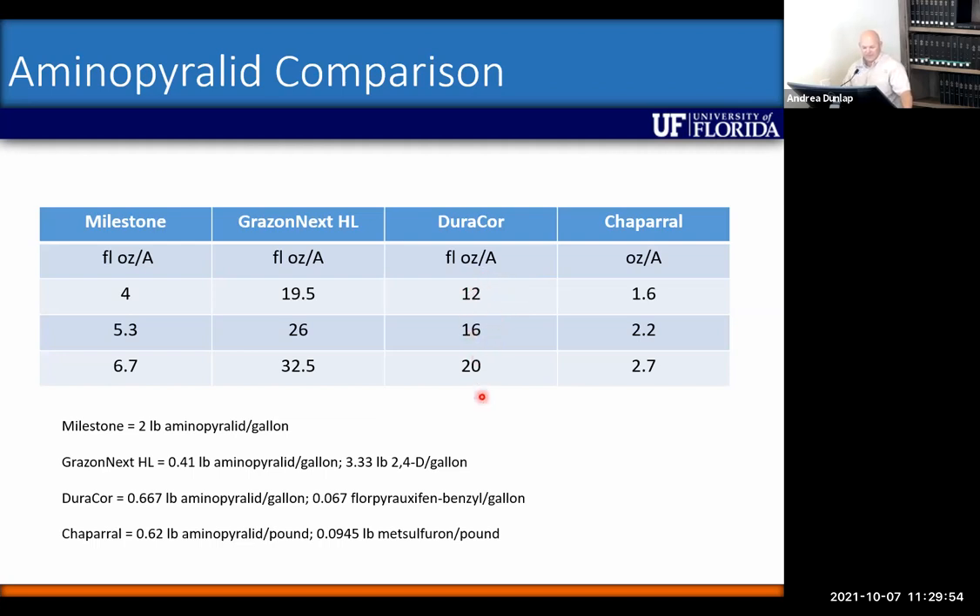Rates of 12, 16, and 20 ounces were compared in the table alongside other products to show how much would be needed for an equivalent rate of aminopyralid, which is important for tropical soda apple control. Their initial recommendation was 12 ounces per acre — roughly the same cost as Grazenex at 24 ounces — but they quickly learned there were a lot of escapes on weeds, including tropical soda apple. Based on equivalent aminopyralid rate calculations, at least 16 ounces of Duracor is needed to be equivalent to rates normally used for tropical soda apple.